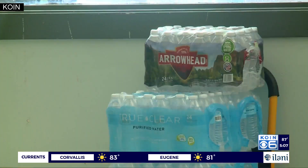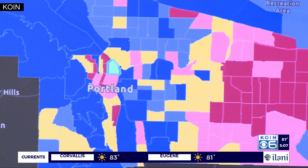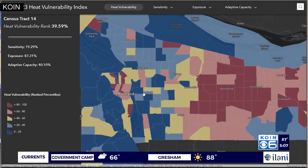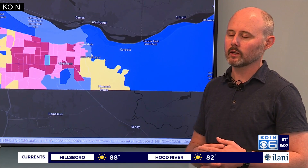In addition to usual measures like handing out water and cooling supplies to those outside, they unveiled a new tool Friday: a heat vulnerability index. It suggests some different things that we can be doing for each other to keep each other safe during a heat event.